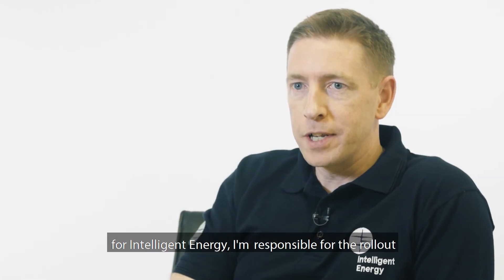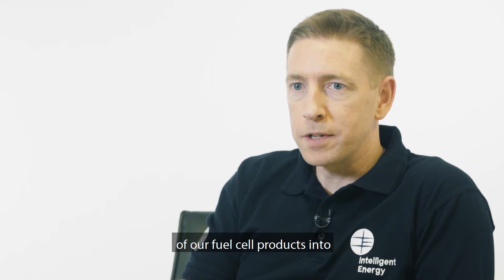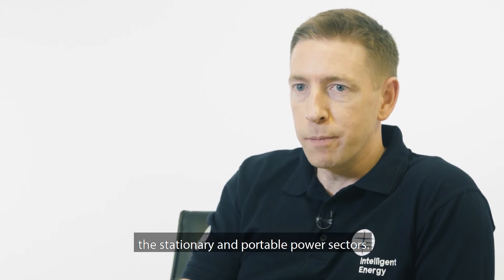My name is Jim Irvine. I'm the Product Manager for Intelligent Energy. I'm responsible for the rollout of our fuel cell products into the stationary and portable power sectors.